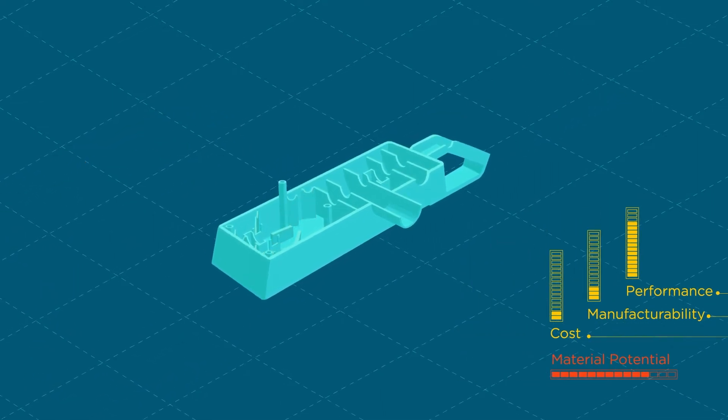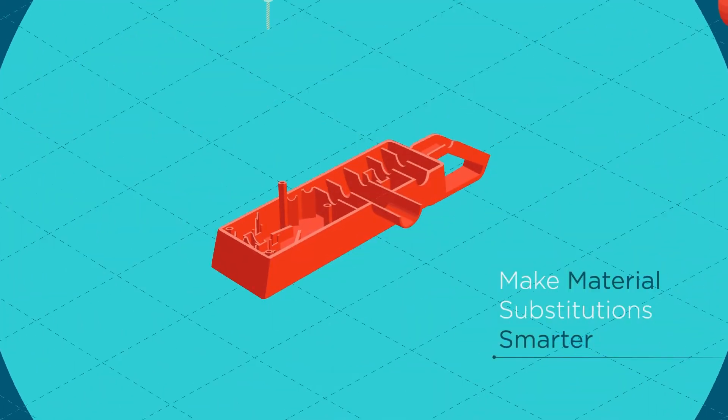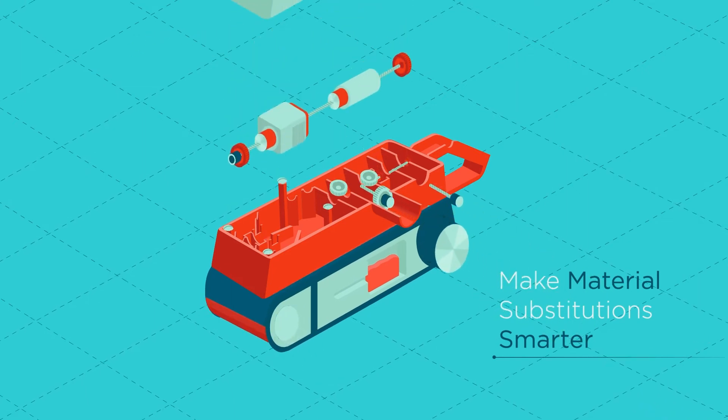From optimization tools that drive minimum mass designs to manufacturing simulation, multi-scale modeling, and more, Altair's solutions make material substitutions smarter.